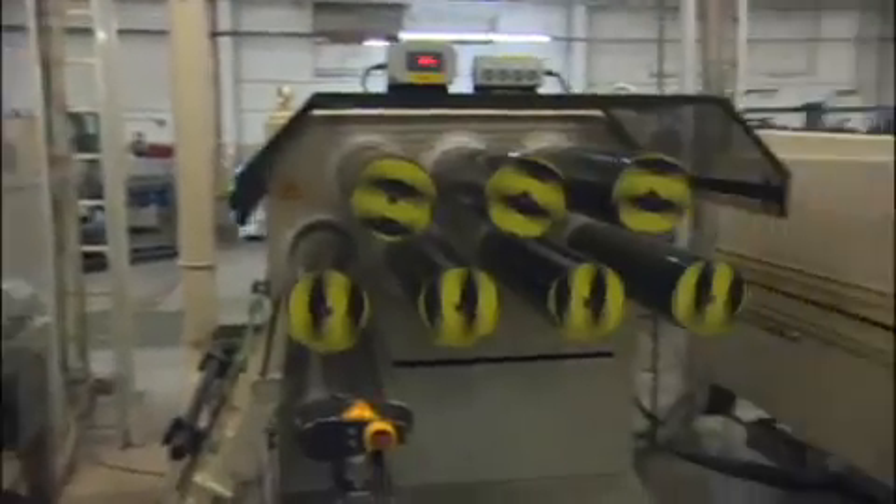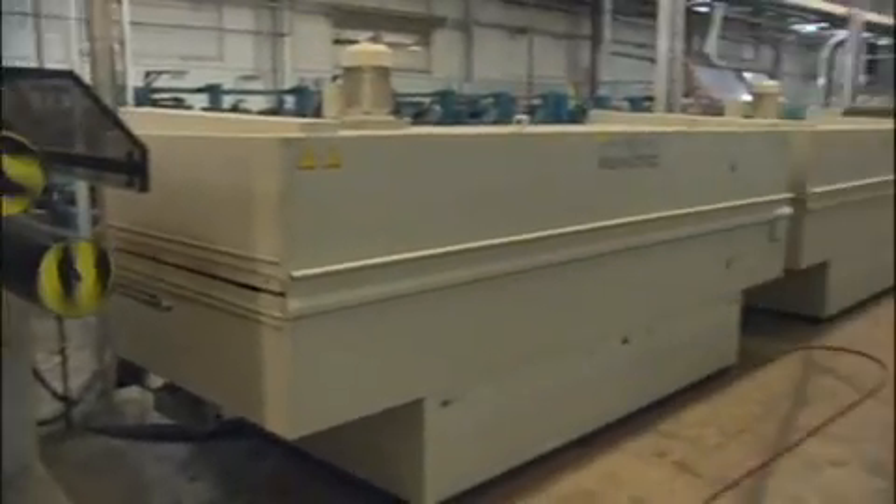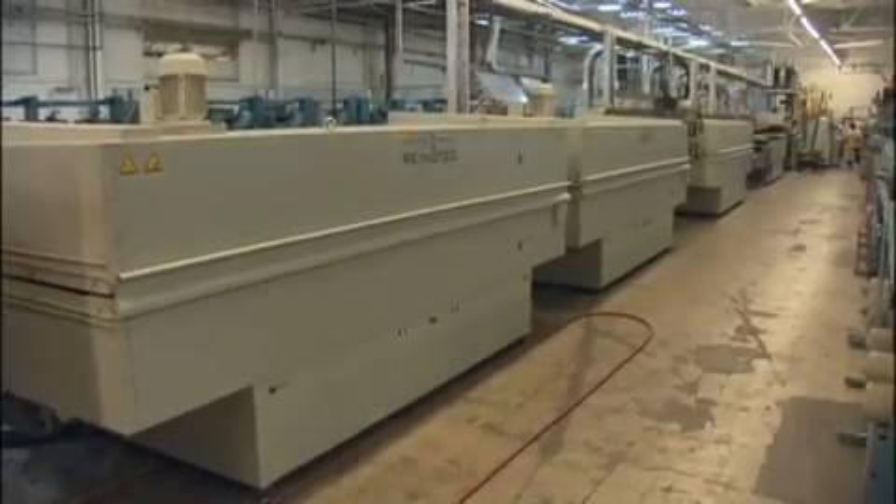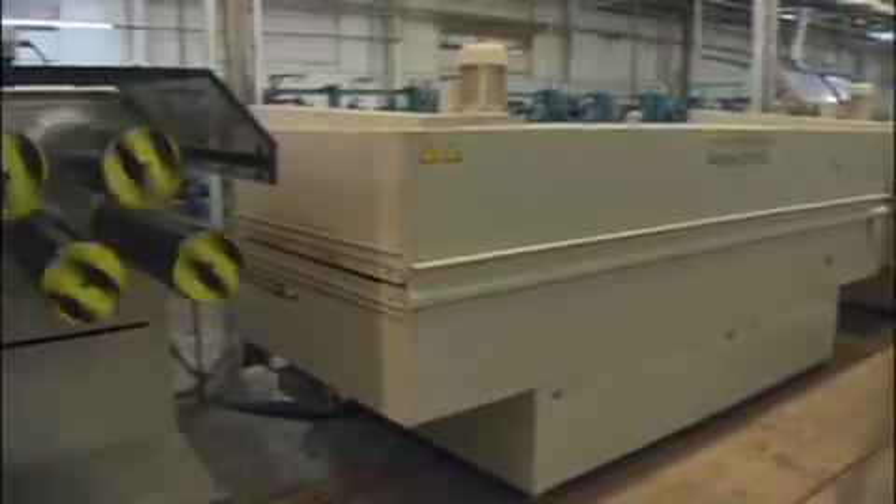Same thing — raw chemical resins extruded all the way down this line. The result is polyethylene film that we make turf systems from. This is the only one in North America, and it's owned by AstroTurf.